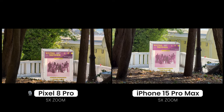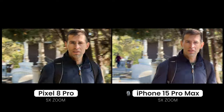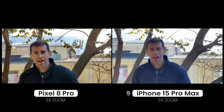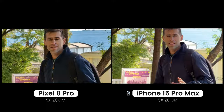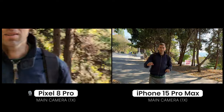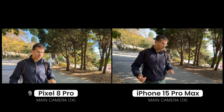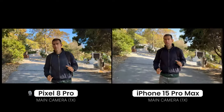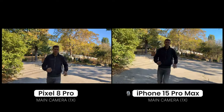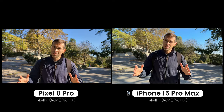Even if you're trying to track me with the zoom camera, let's try and do that as I'm moving around. Can you use the 5x camera to track me? That's a pretty challenging task. Let's switch back to the main camera and test out one last thing — the video stabilization. I'm running now. Which one does a better job?